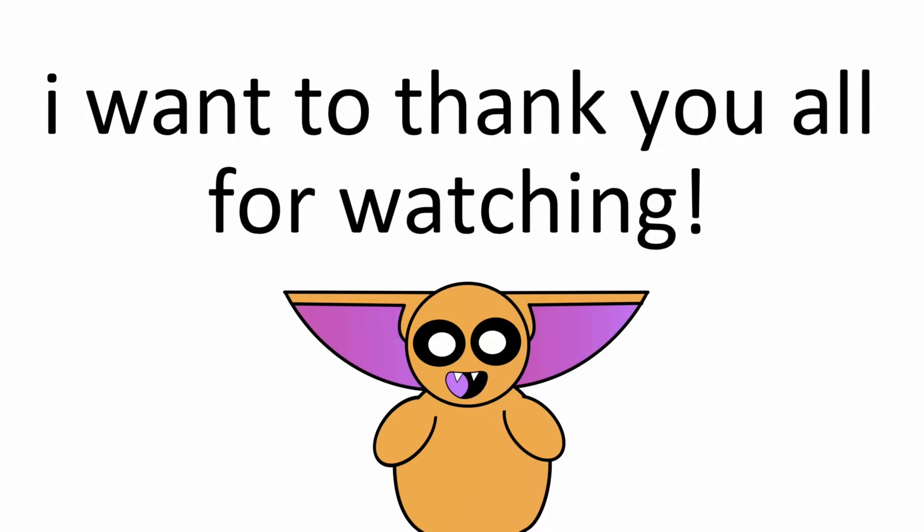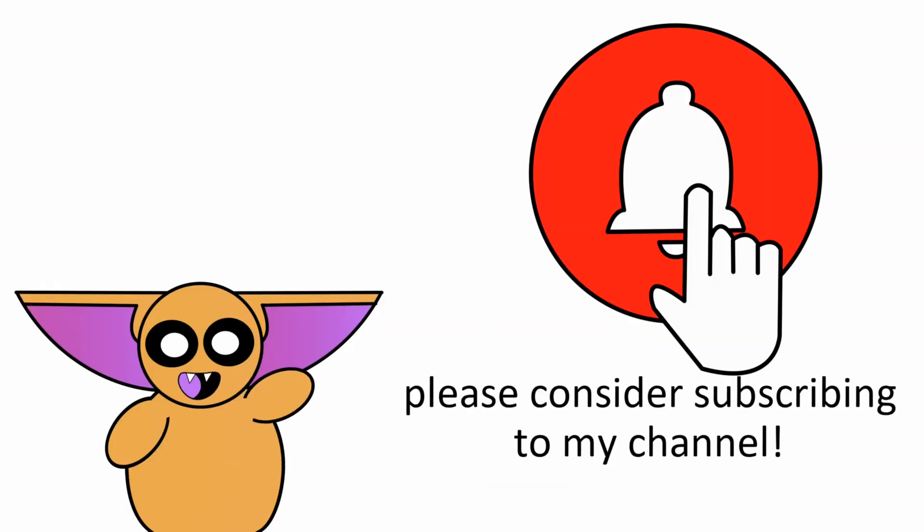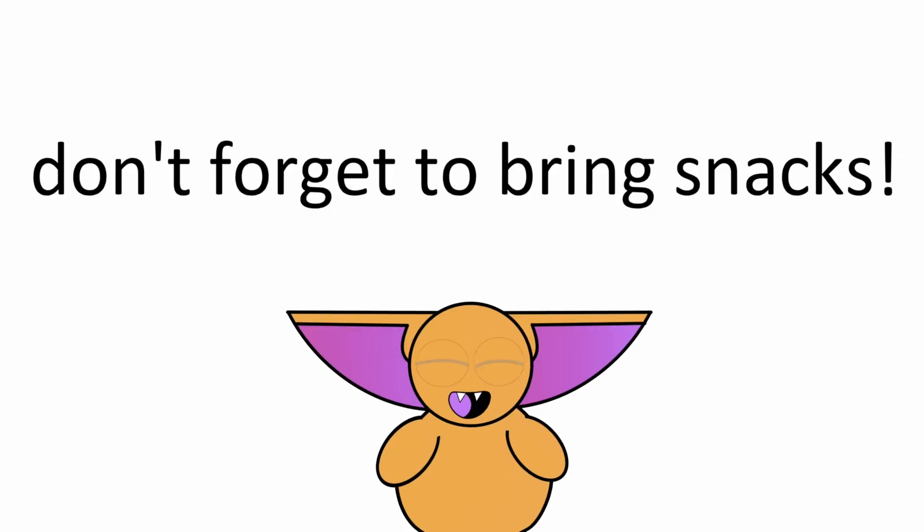Until then, I want to thank you all for watching. If you enjoyed this video, please consider subscribing to my channel and don't forget to bring snacks.